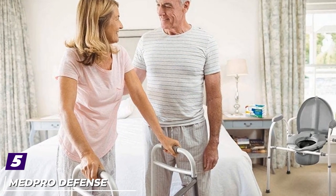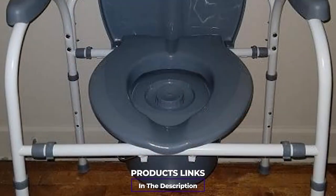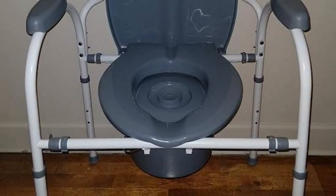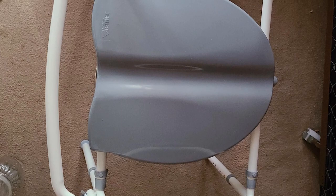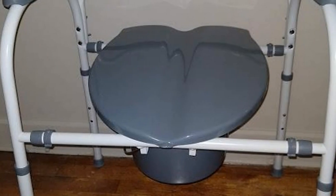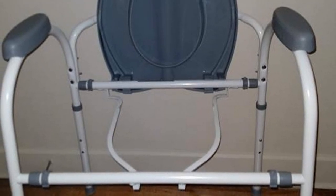The number five position is held by the Med Pro Defense Comfort Plus Commode Chair. It's important to have reasonable expectations — using a bedside commode isn't likely to be as comfortable as a regular toilet — but you shouldn't have to suffer. If comfort is a main goal, you'll appreciate this model's extra wide ergonomic seat, which accommodates larger users and reduces back strain. Its seven height adjustments range from 16 to 22 inches high, and its padded armrests help you sit and stand more gently.